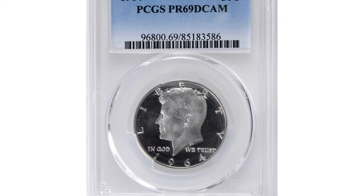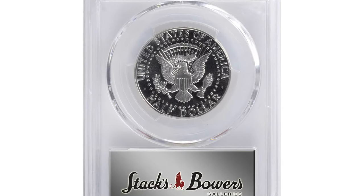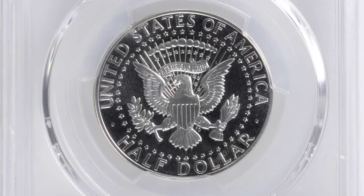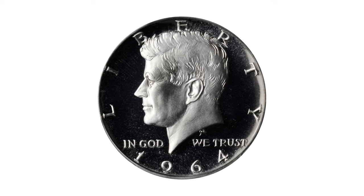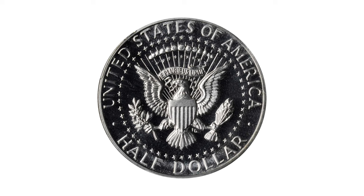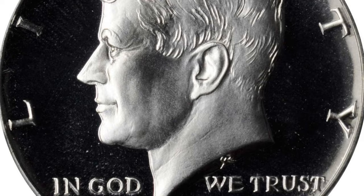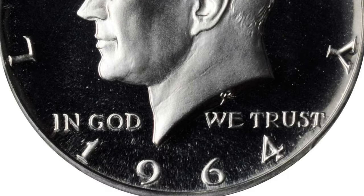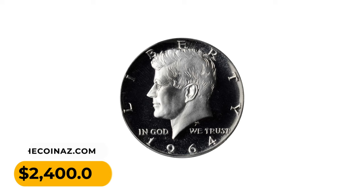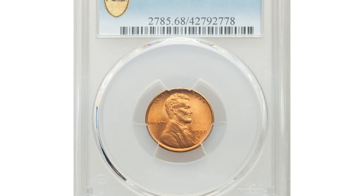This is a 1964 Kennedy half dollar in PR69 Deep Cameo condition. This is a virtually pristine example of the premier proof issue in the popular and widely collected Kennedy half dollar series. Untoned silver-white surfaces allow ready appreciation of the boldly cameo finish proof. Mintage was over 3.9 million, the vast majority of which are nowhere near as attractive as this premium quality specimen. It ended up selling for $2,400 at Stack's Bowers auction.